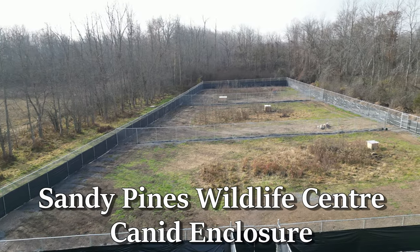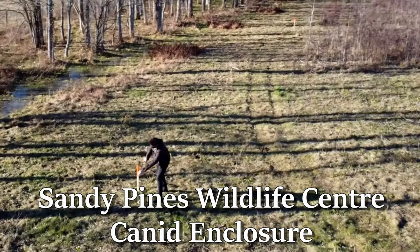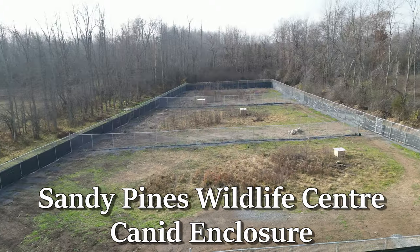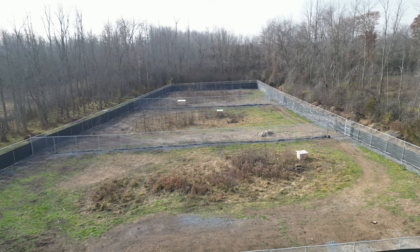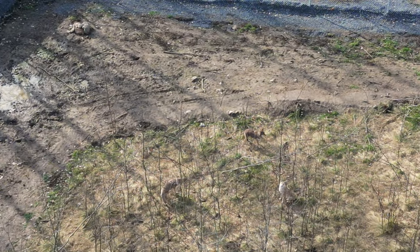Sandy Pines Wildlife Centre near Napanee, Ontario, Canada put the first stake in the ground for their new canid enclosure last October. Now in November 2022 it's fully up and running with the first batch of patients about to be released. Let's check it out.